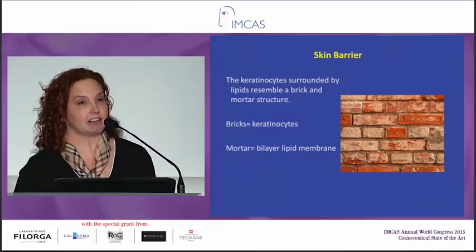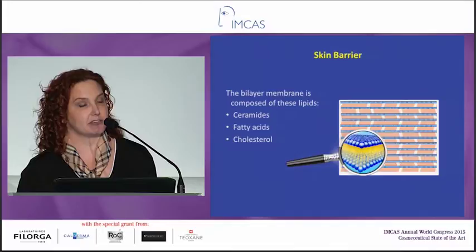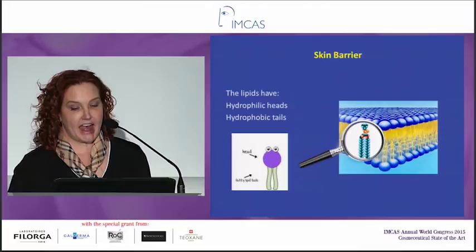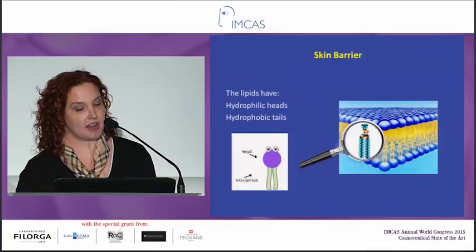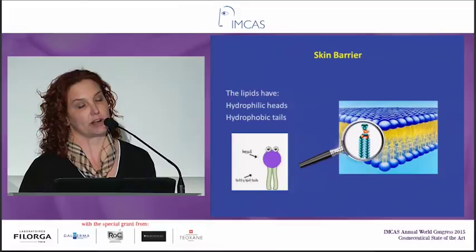This bilayer membrane is composed mainly of three things: ceramides, fatty acids, and cholesterol. When you amplify those, you can see they all have a similar structure — they have hydrophilic heads and hydrophobic tails. The hydrophobic tails come together in the middle and repel water. This is the whole way your skin keeps water from evaporating — these hydrophobic tails.